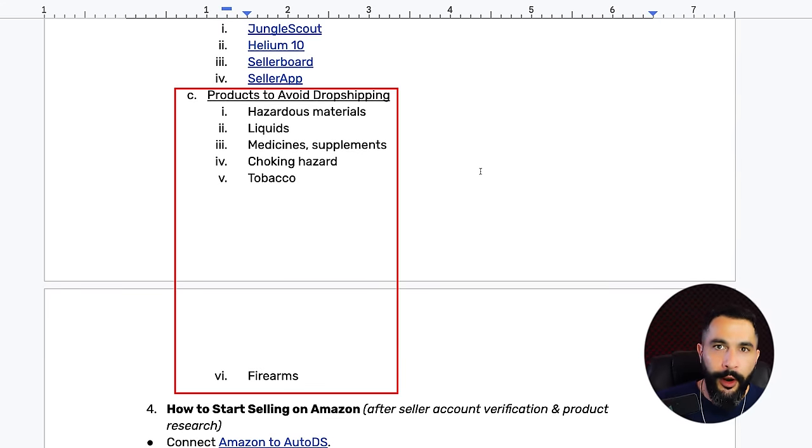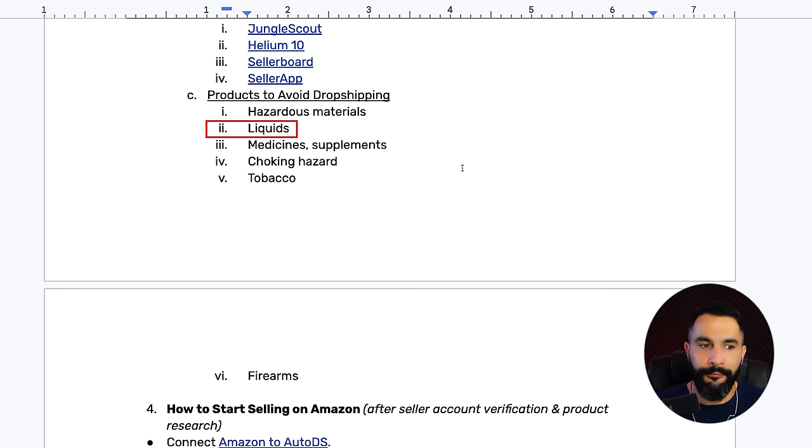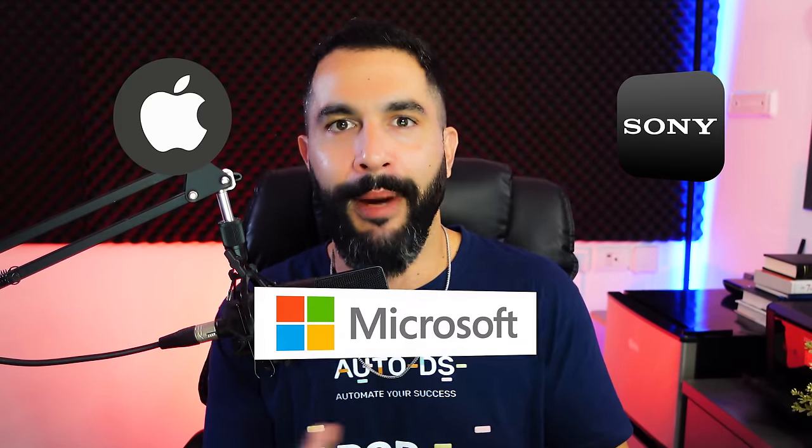Now let's talk about products we need to avoid dropshipping to prevent issues, lawsuits, and account suspension. Stay away from hazardous materials, flammable liquids, medicines, supplements, items with a choking hazard especially small toys, tobacco, firearms, ammunition, drugs, and paraphernalia. We're not going to sell products from Apple, Sony, Microsoft, or any other big brand — they don't want you reselling their products. I will show you what products you can sell and what suppliers to use so you won't get into any of this trouble.